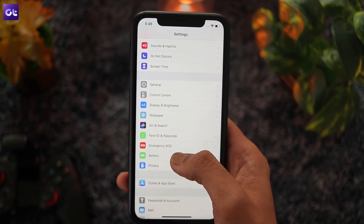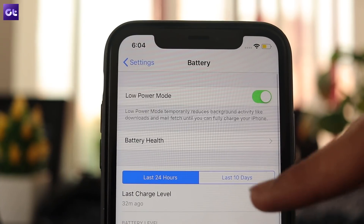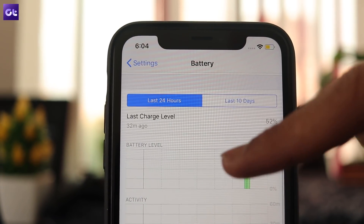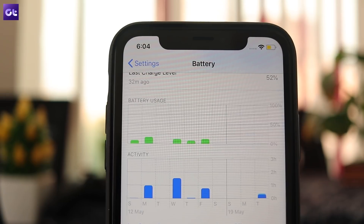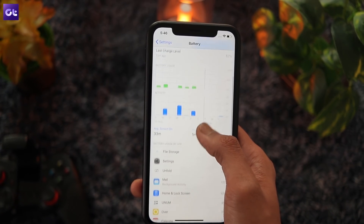To check your battery consumption, head over to the settings and open up the battery option. Scroll down to the battery graph and open up the last 10 days tab. This will give you a clear outline of your battery usage and the amount of battery being consumed by individual apps.